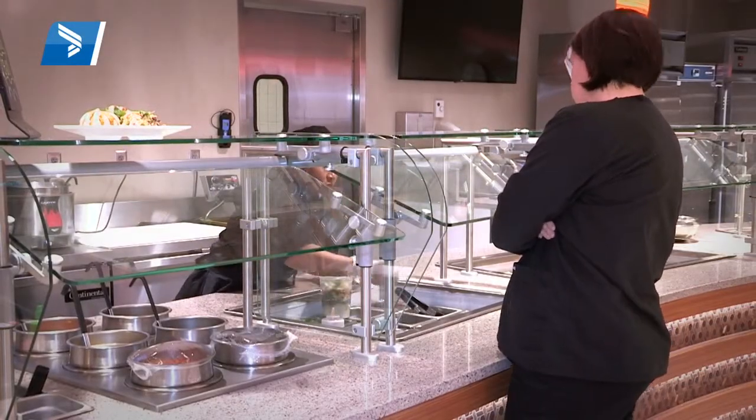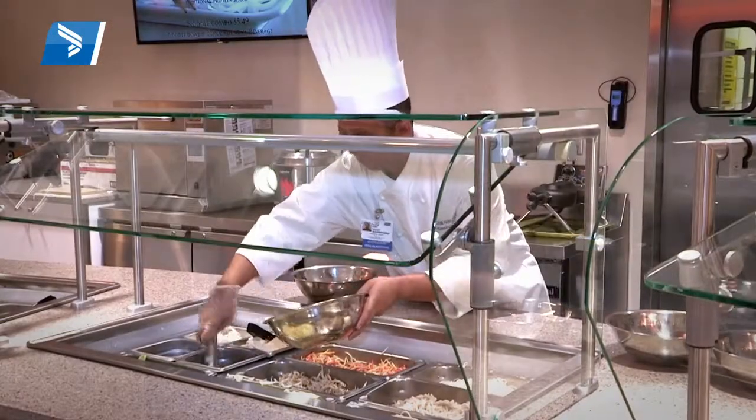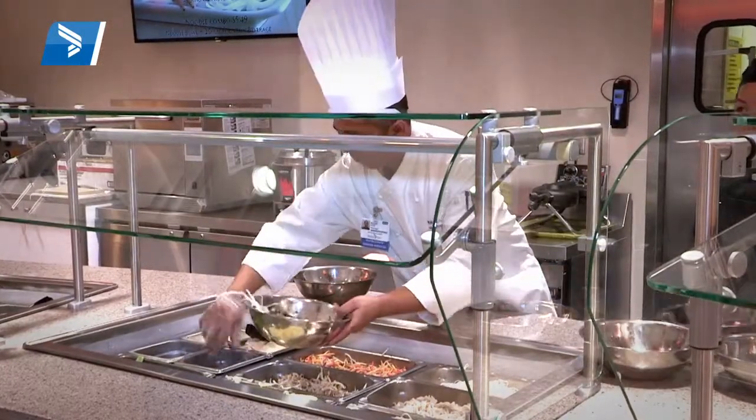The noodle station, I think, was a hit. It's quite new here at Bryan. It's all about healthy eating these days — light, warm, soothing food. I think it will continue to be a popular thing here at Bryan.